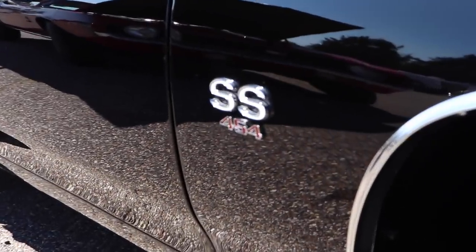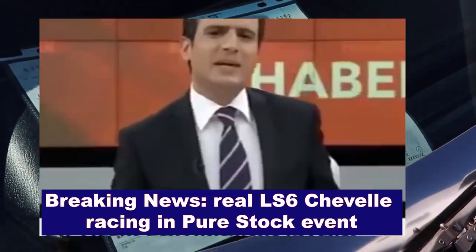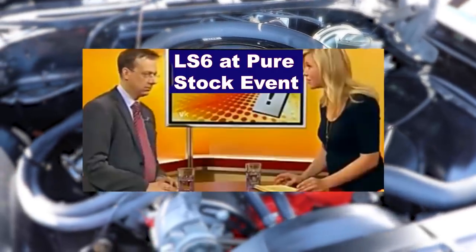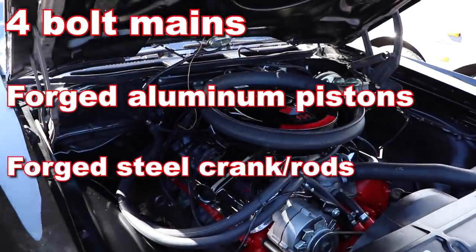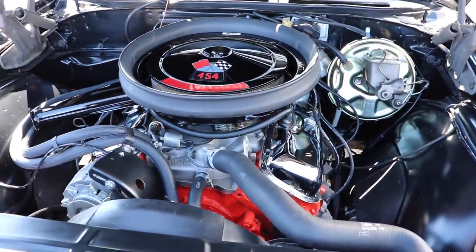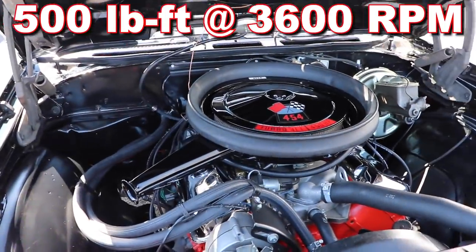Wait a minute — 454? It's an LS6 450 horsepower? It's got a build sheet, it's the real deal? We're talking 4-bolt mains, forged aluminum pistons, forged steel cranking rods, solid lifter cam, aluminum intake manifold, Holley 780 CFM carb, compression ratio 11.25 to 1, and it's making 450 horsepower at 5600 RPM. And if that's not enough for you, 500 pound-feet of torque at 3600 RPM.